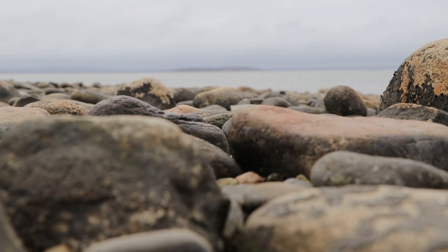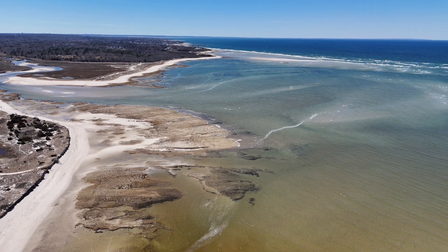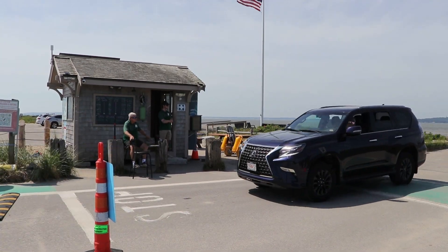Duxbury Beach Reservation is a beautiful place for people and wildlife to enjoy. However, like many similar places along our Massachusetts coast, DBR has changed through time and experiences challenges that come along with sea level rise and climate change.